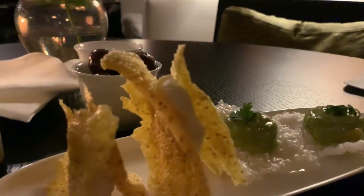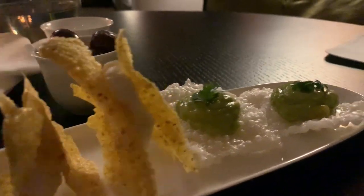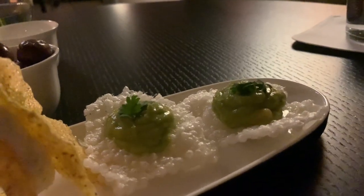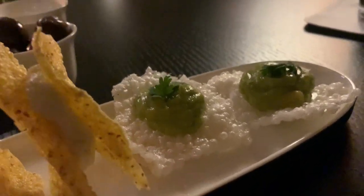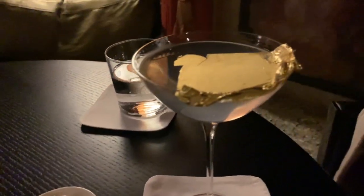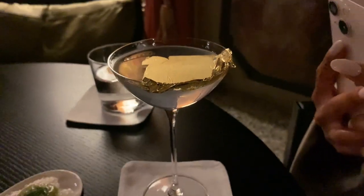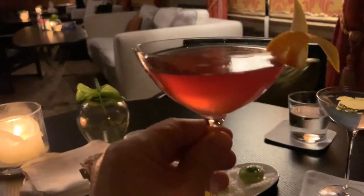Check this out — this is polenta chips with ricotta, and then I think that is tapioca, fried tapioca, with avocado guacamole. They gave us some olives, got this martini with some gold on it, and a cosmopolitan right here.